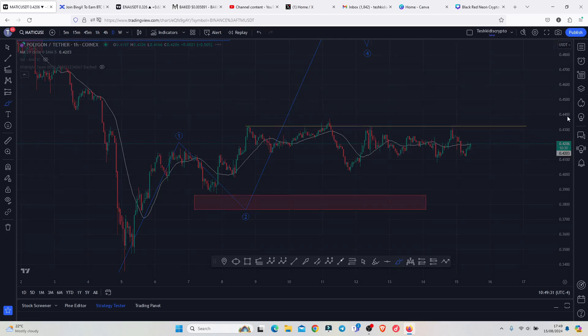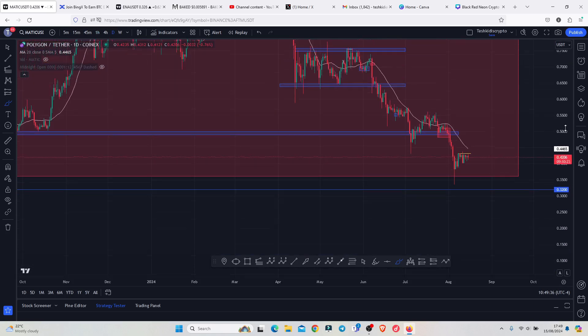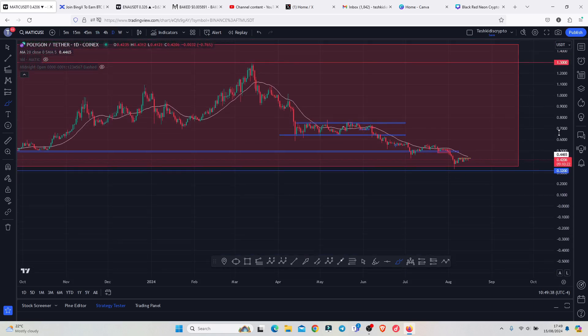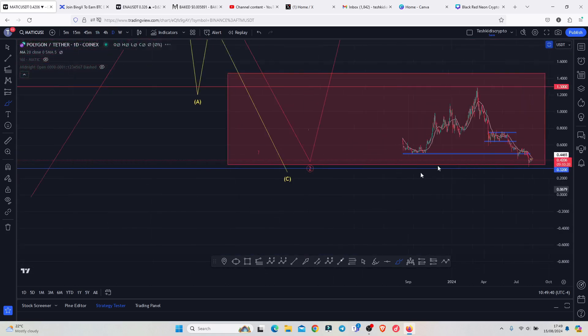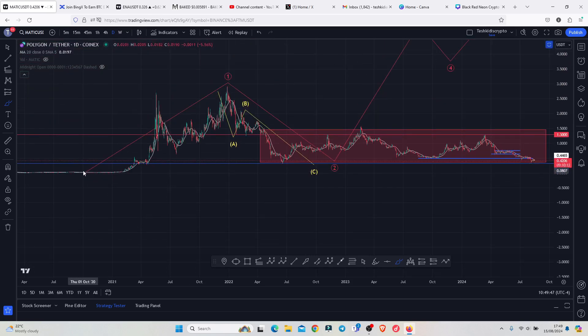Jumping to the daily chart to start with the long-term price prediction analysis, you can see that here on the daily chart, after making our bear market lows back in 2020, we saw an aggressive bounce to the upside taking us to all-time highs above the 2.93, in a move that I'm counting as an Elliott Wave count one.